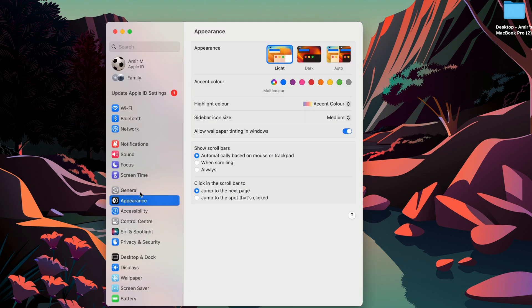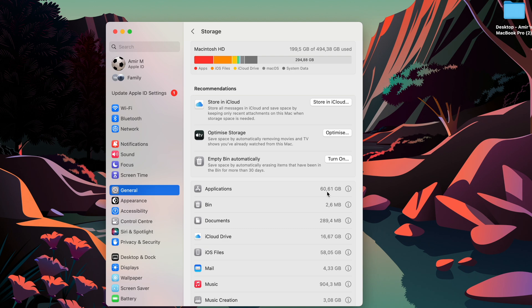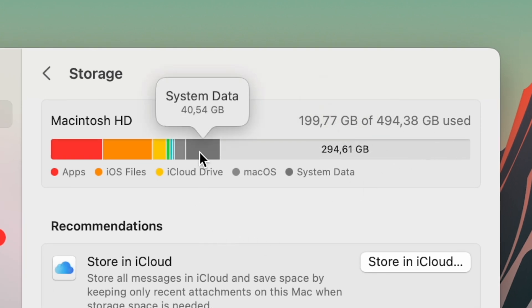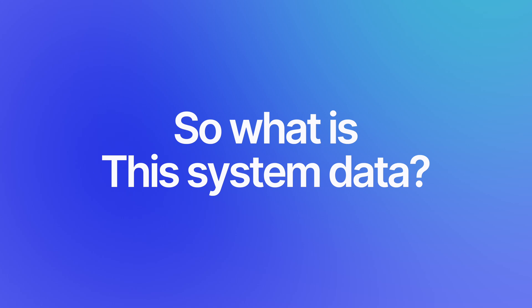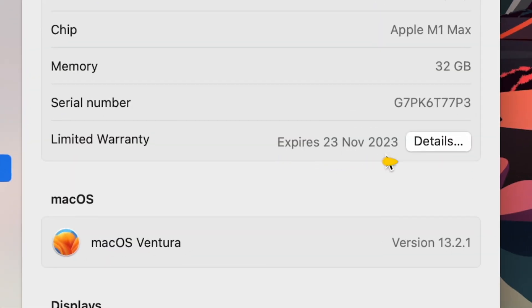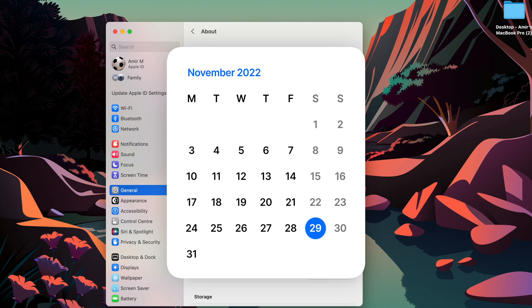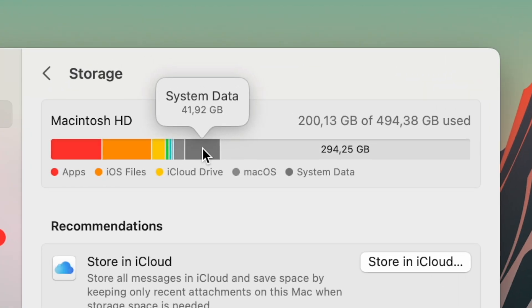If I go to my system settings and then to General > Storage, I bought this MacBook with 500 gigabytes of storage. I'm using around 200 gigabytes, and out of that, over 40 gigabytes is system data. This system data is ballooning over time — I estimate in about four months it will double. My warranty expires November 23rd, 2023, meaning I bought this MacBook in November 2022, so in just four months the system data is already at 41–42 gigabytes.